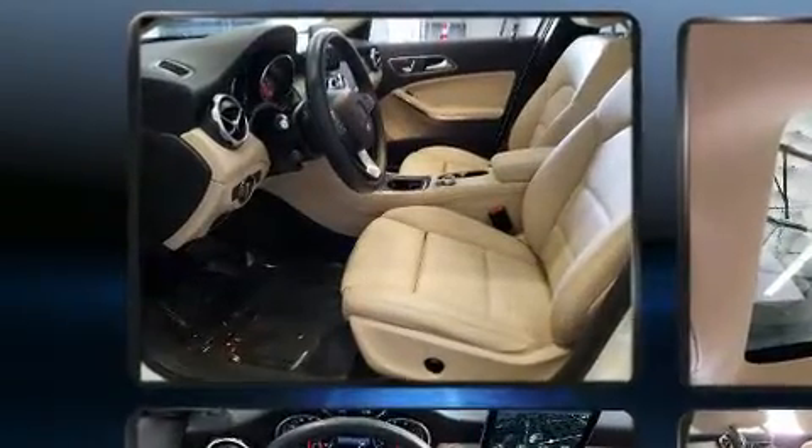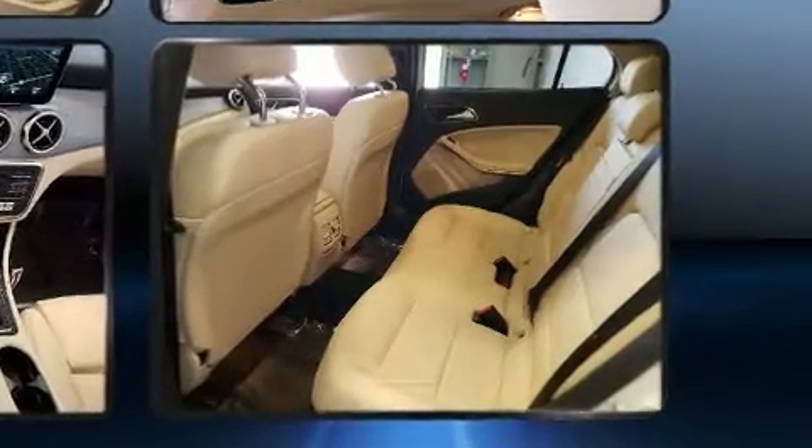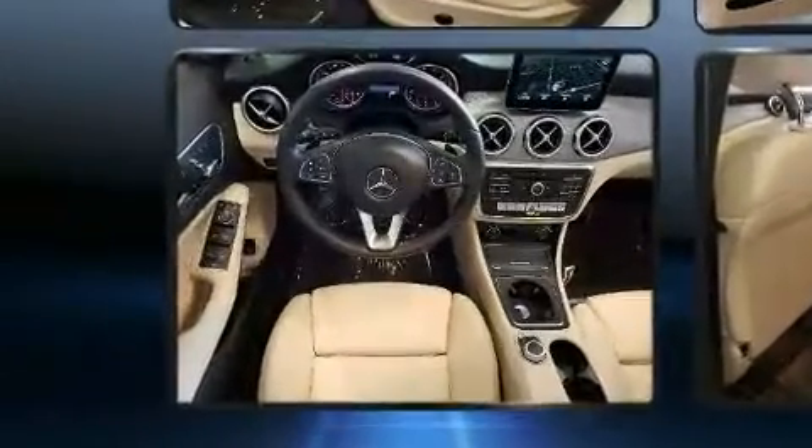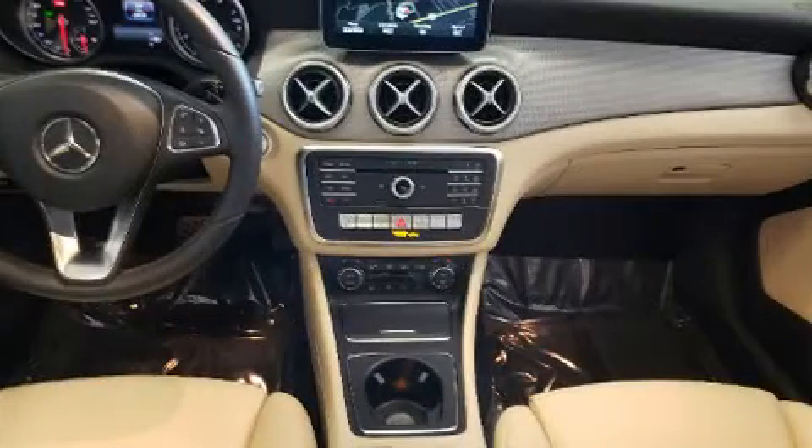Mercedes-Benz prioritized fit and finish, as evidenced by front and rear reading lights, a tachometer, a trip computer, and remote keyless entry. Mercedes-Benz ensures the safety and security of its passengers with equipment such as head curtain airbags, front side impact airbags, and a security system.